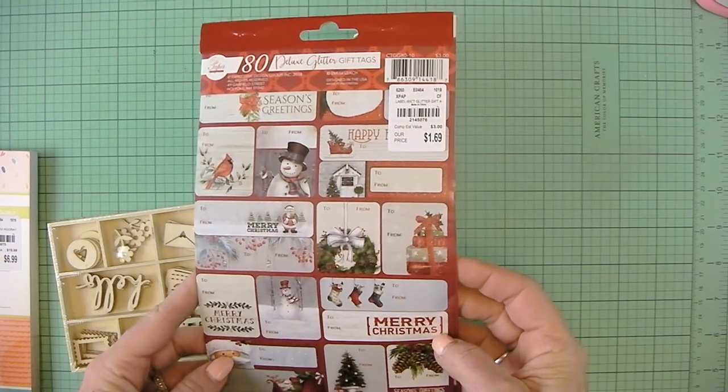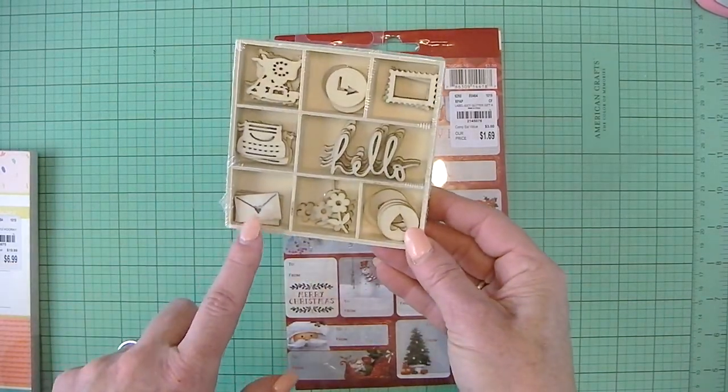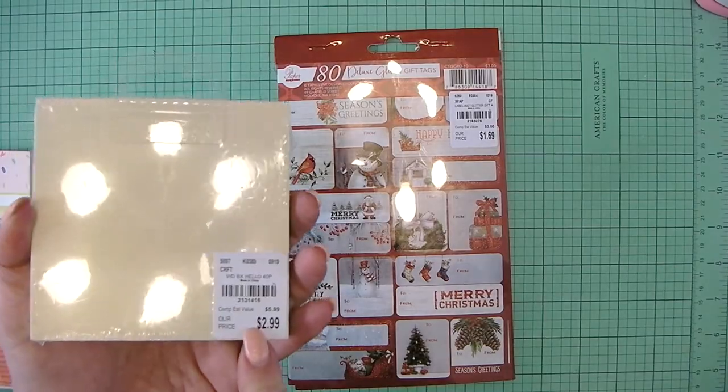That was one store. Tags in here for $1.69. And I got these wood veneer — I like this one for Happy Meal. That was $2.99.